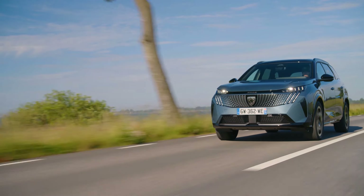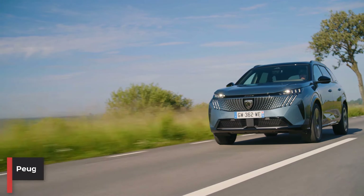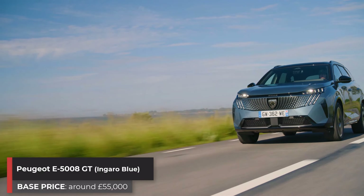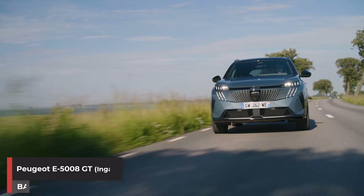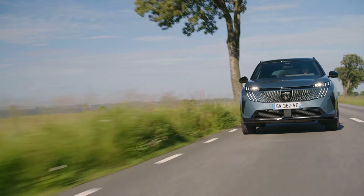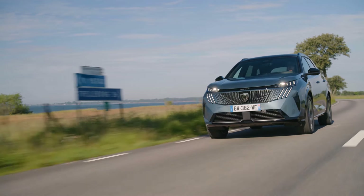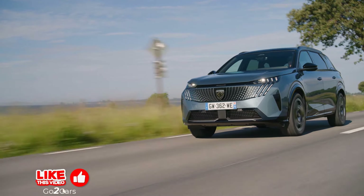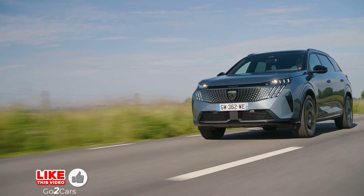Hi guys, welcome back to my channel. 7-seat electric cars have been in short supply for some time. Other than a handful of fairly short-range van-based options, the Mercedes-Benz EQB had the market to itself for a few years, with the bigger Kia EV9 only arriving last year. And now the new Peugeot E5008 has joined the fray.